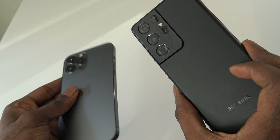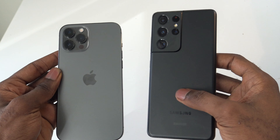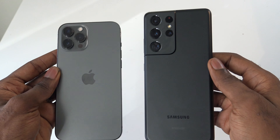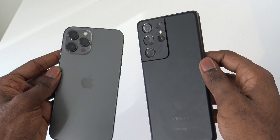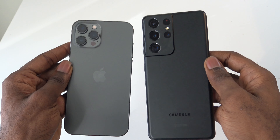The S21 Ultra also has a good design overall, but they just have two different feels. The S21 Ultra has a matte finish on the back. Overall, I just prefer the design of the iPhone 12 Pro Max.